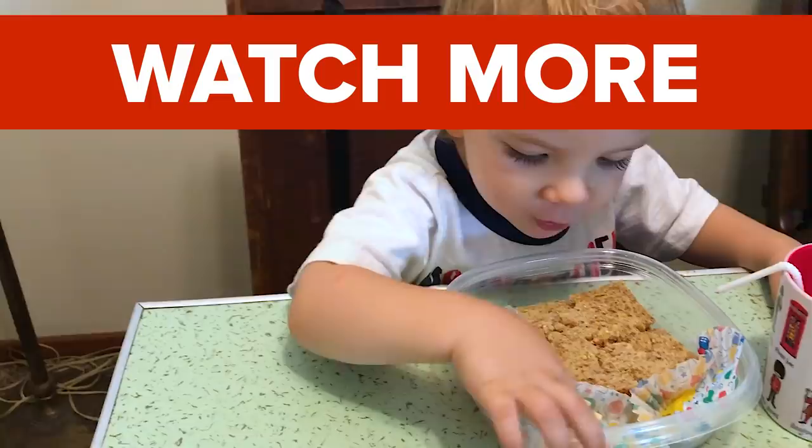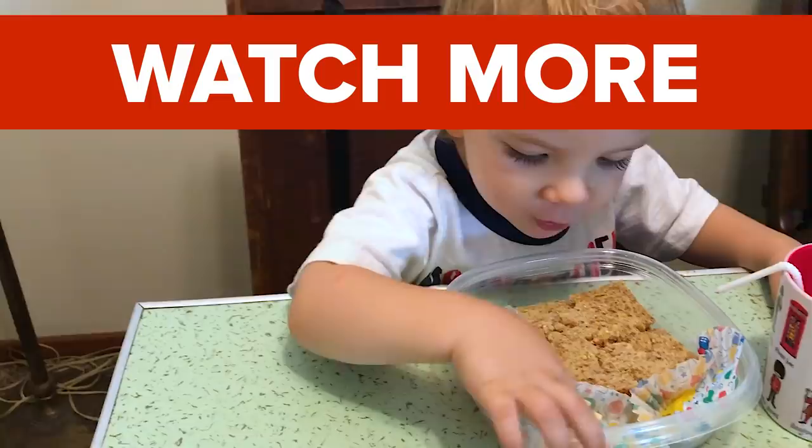Does it make you want to eat it? It's a Batman. It's a Batman cheese? Because when you hold it this way, it looks like Batman.